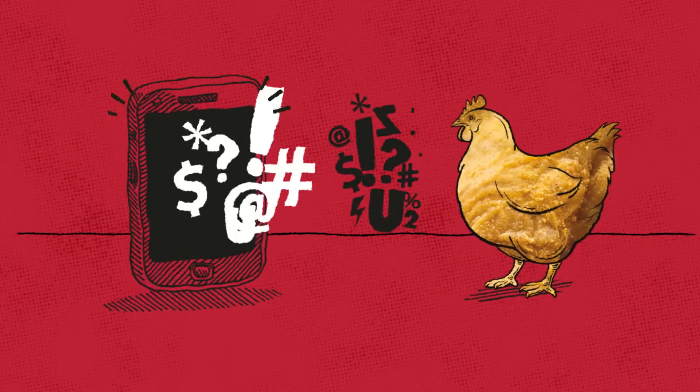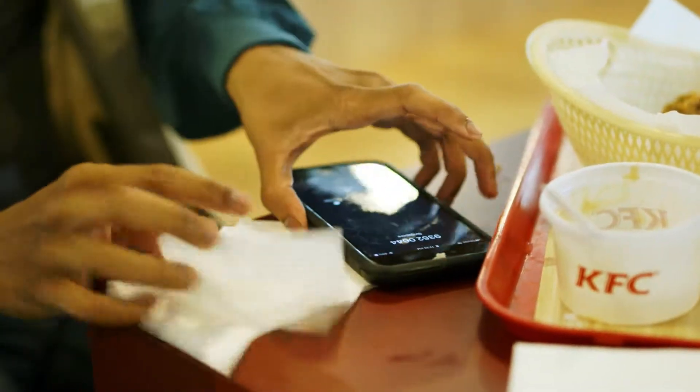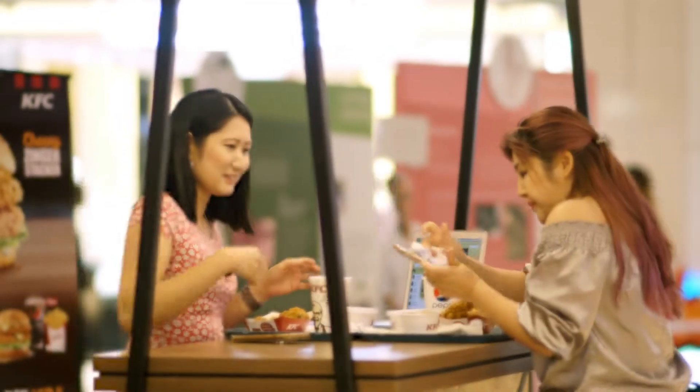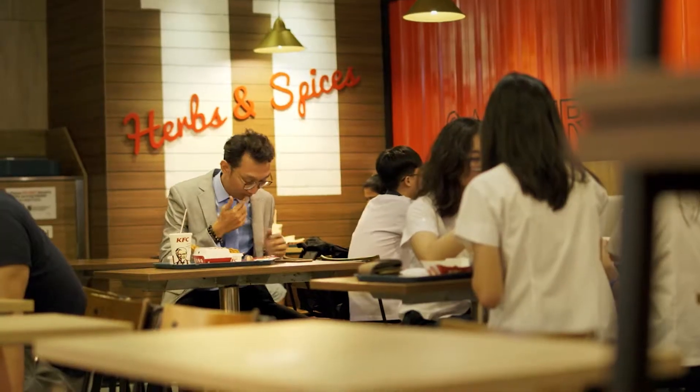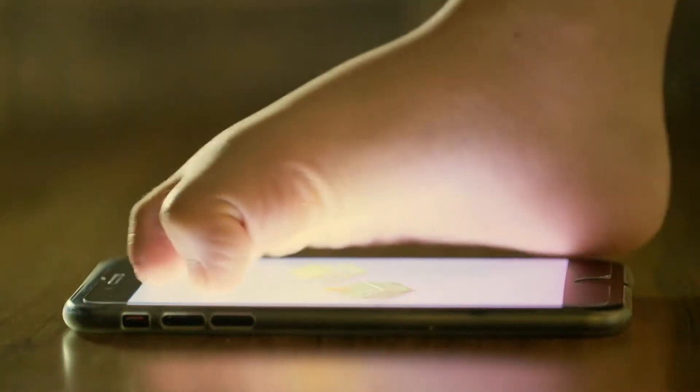KFC discovered that eating our fried chicken just ain't compatible with mobile phone usage. Our fans have been trying to resolve this greasy predicament with various parts of their anatomy. Unfortunately, no satisfactory solution has been found.